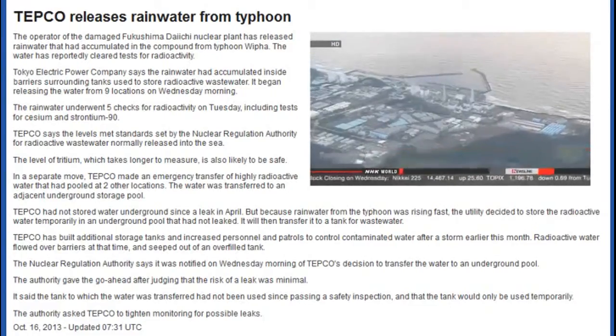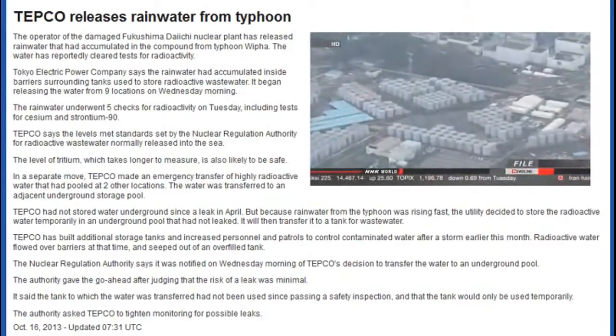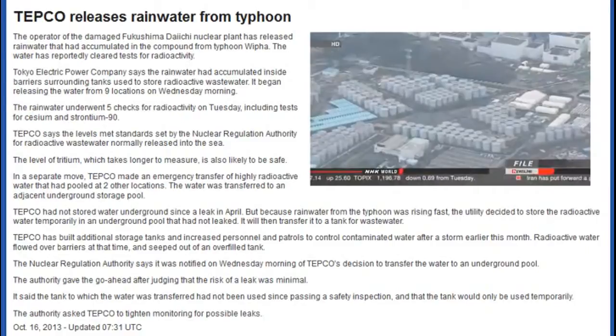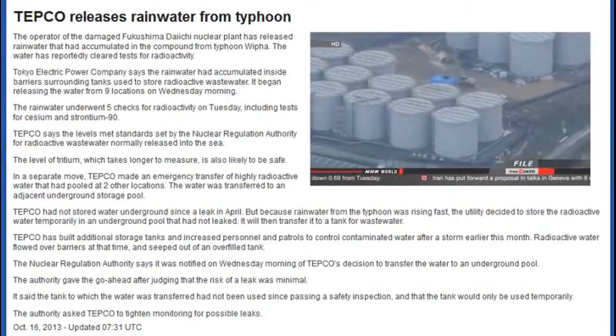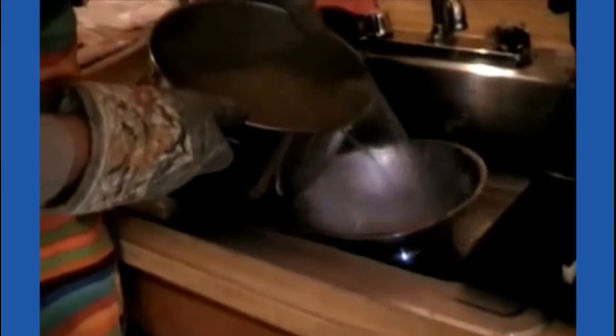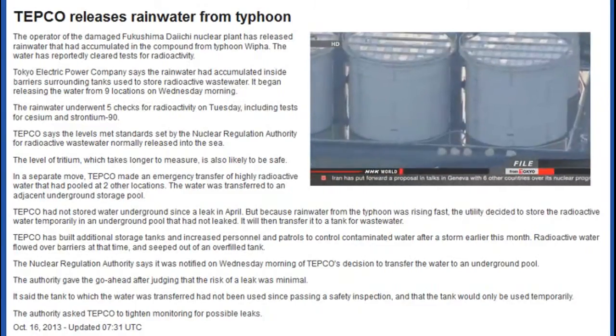Tokyo Electric Power Company officials say the rainwater had accumulated inside barriers surrounding tanks that are used to store contaminated water. They say it cleared standards set by the Nuclear Regulation Authority for release into the sea. So they let it flow out of the barriers from nine locations.